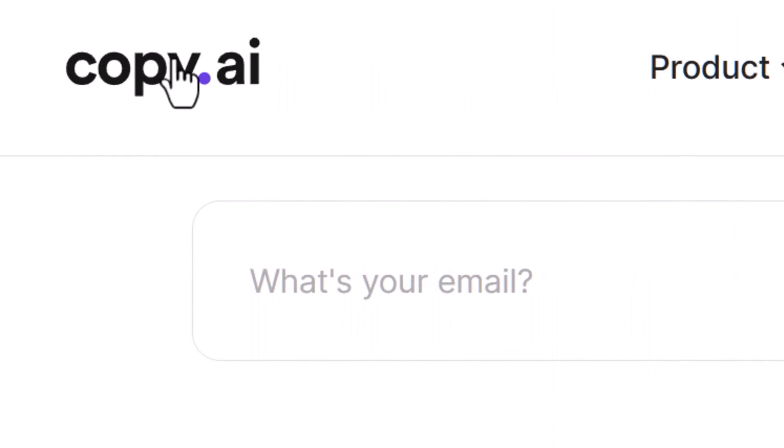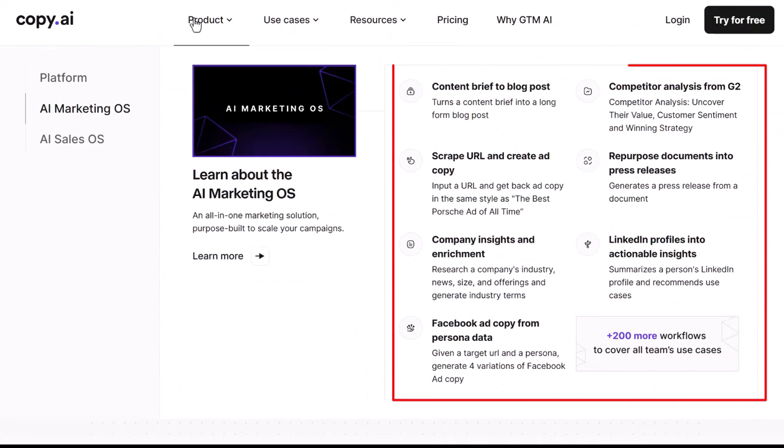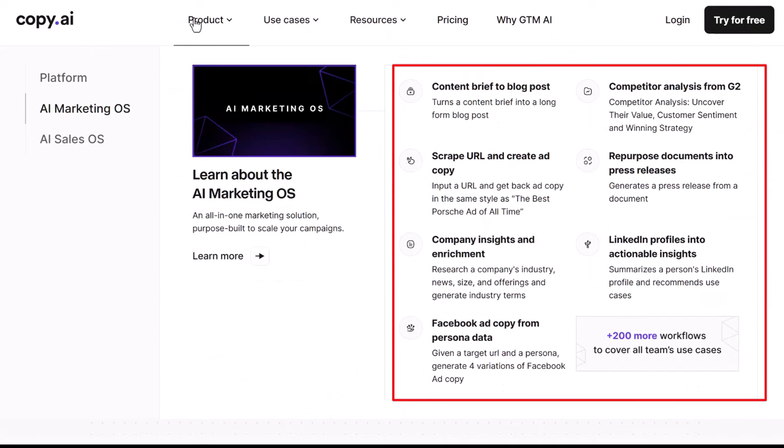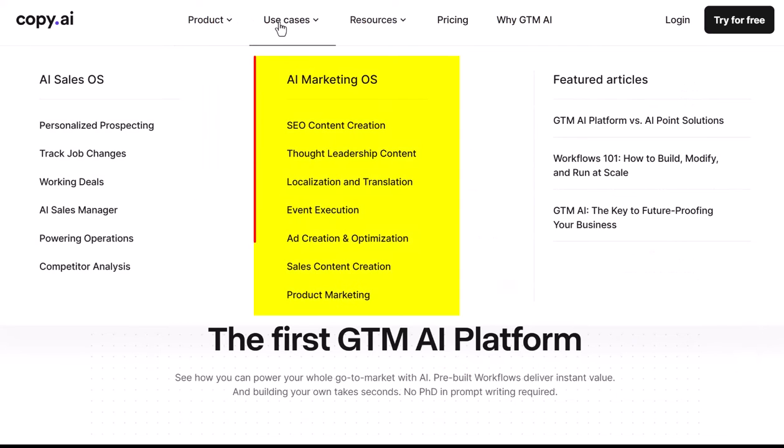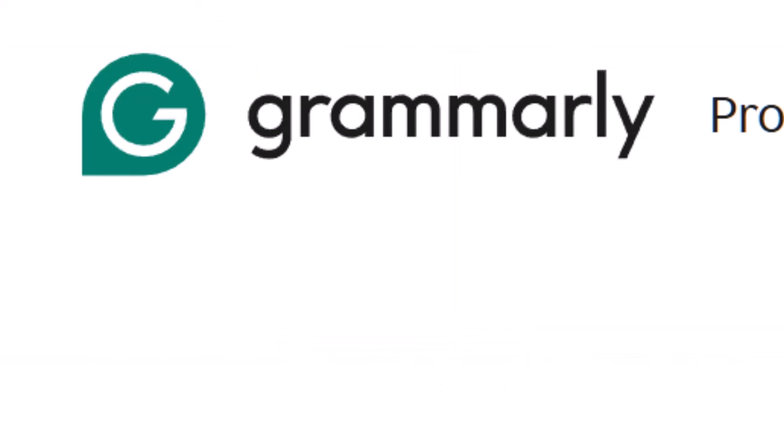Copy AI. This tool specializes in crafting compelling marketing copy, product descriptions, and social media captions. It's especially useful for e-commerce, blog posts, social media, and email marketing.